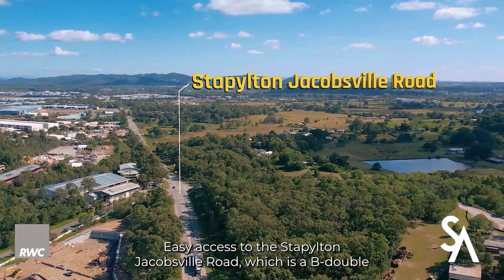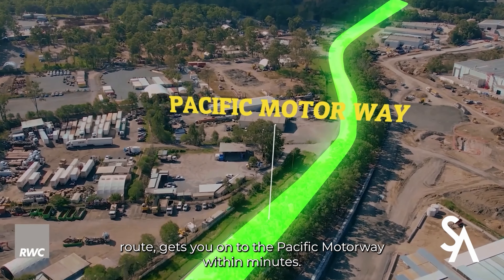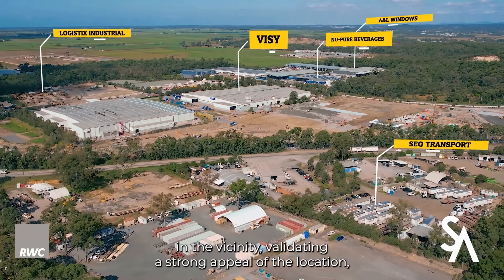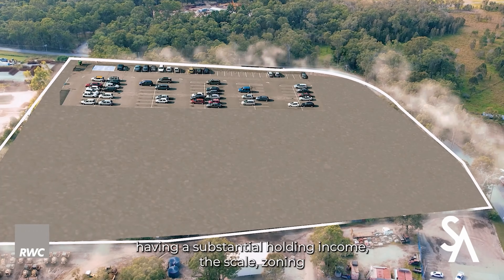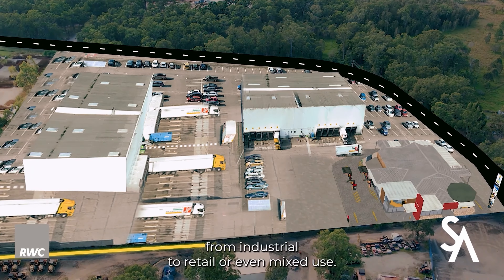Corner site with exposure, placed strategically in an established industrial location. Easy access to the Stapleton Jacobsville Road, which is a B-double route, gets you onto the Pacific Motorway within minutes. Numerous national and international tenants have occupied sites in the vicinity, validating the strong appeal of the location.